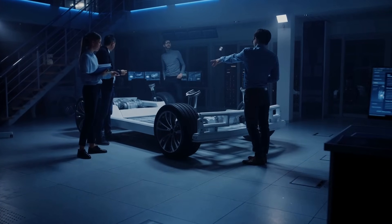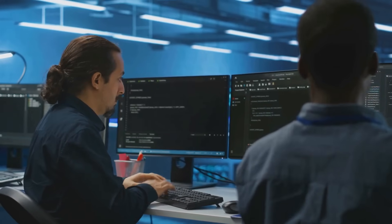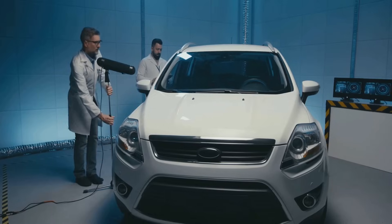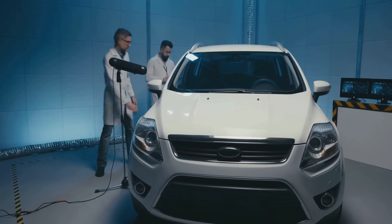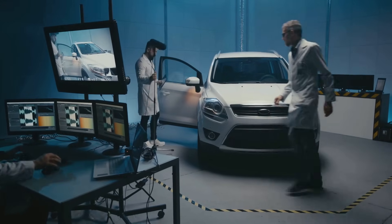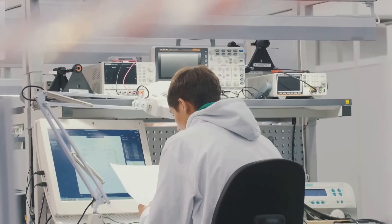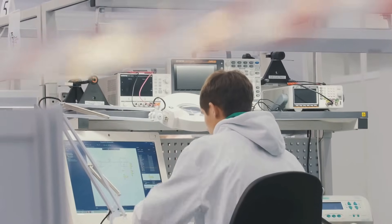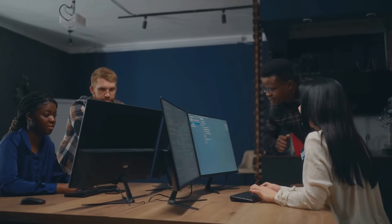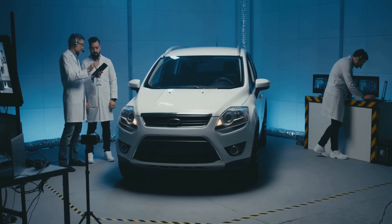Now let's get hands-on with the Technical Lifecycle Process category — this is where the rubber meets the road, literally. These processes focus on the nuts and bolts of testing: designing, implementing, executing, and evaluating tests. Picture a team verifying the software for a car's braking system — they'll develop test cases to simulate emergency stops, set up test environments to mimic real-world conditions, and analyze results to catch any defects. This category ensures the software does what it's supposed to do, from functionality to performance. It also includes defect management, tracking and resolving issues to keep quality sky-high. The technical lifecycle is the heartbeat of testing, turning plans into actionable results.